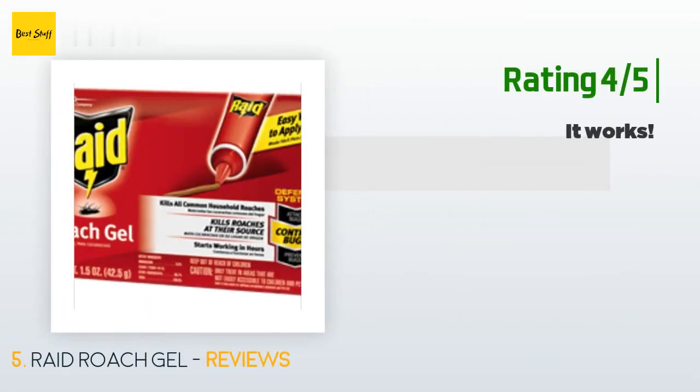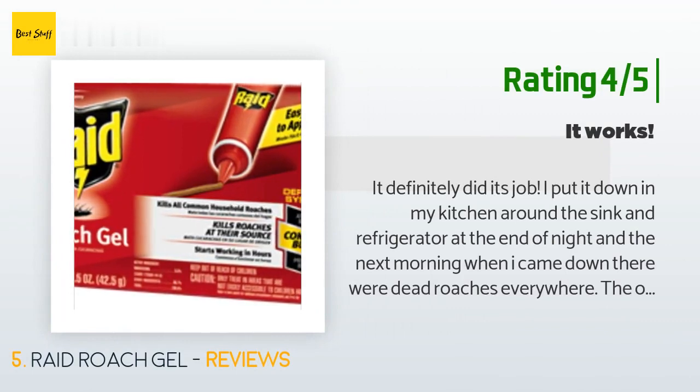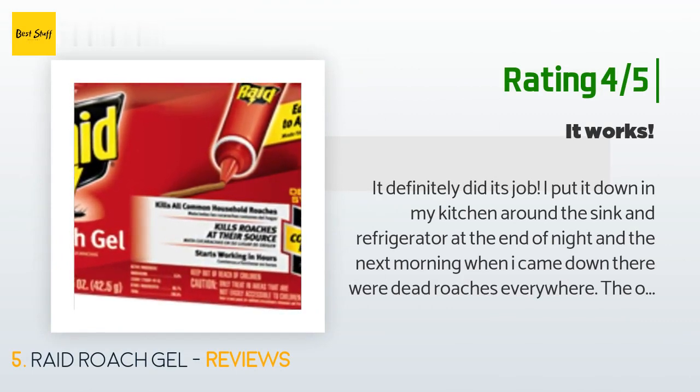Another happy customer said: It definitely did its job. I put it down in my kitchen around the sink and refrigerator at the end of the night, and the next morning when I came down there were dead roaches everywhere. The only thing I dislike is that the gel dries up quickly, so I had to replace it twice a day, which meant that I had to buy several tubes of it. But it works, so oh well.